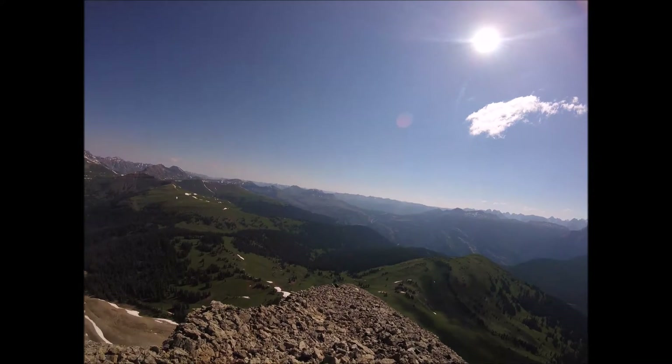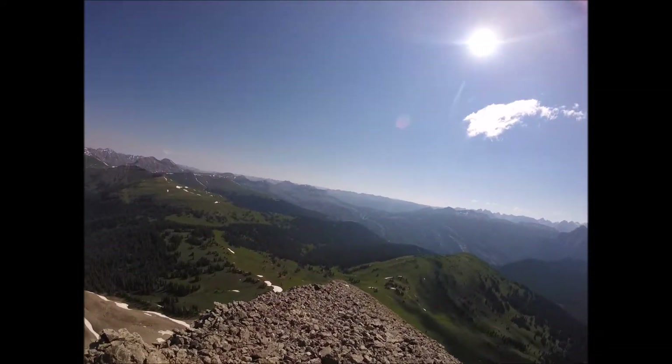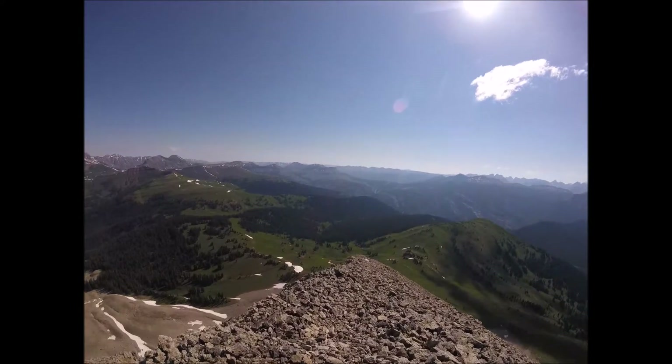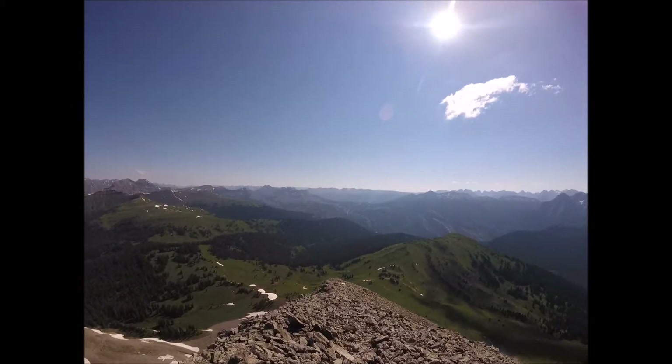This is coming back down Engineer. As you can see, it's starting to get a little steep, but this is a section that's still pretty hikeable. Once you get a little further down I'll probably take a little footage there, but it's not hikeable — it's more of a climbing trail than hiking.